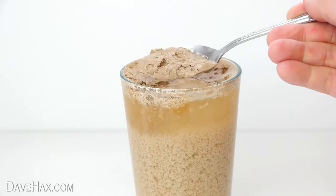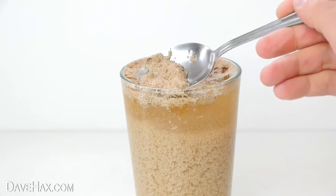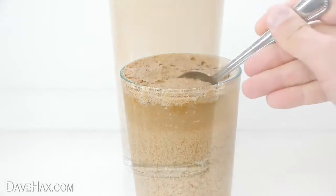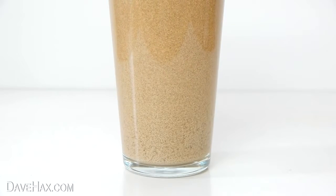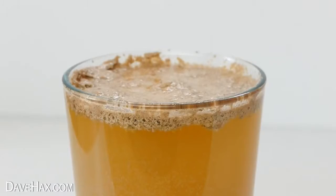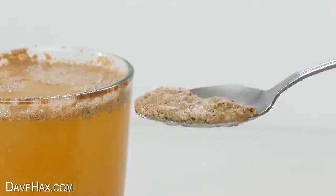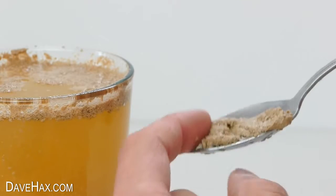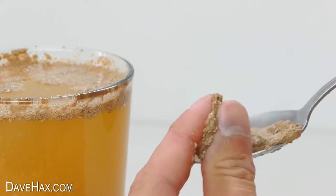I don't really know why this happens, but I do know it looks really disgusting. And if we leave it to settle out again, you can see this foam is almost a bit spongy and quite sludgy. And it certainly doesn't look very appetising.